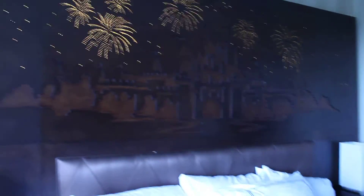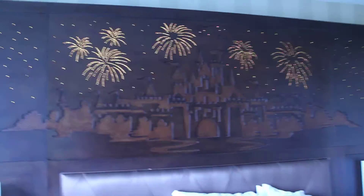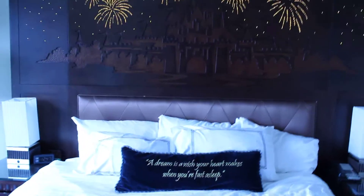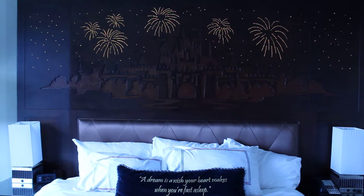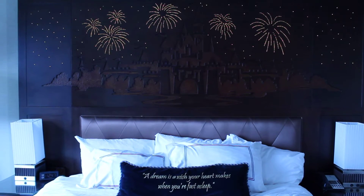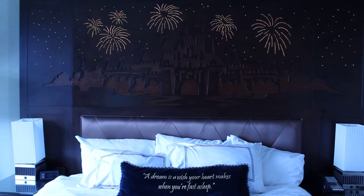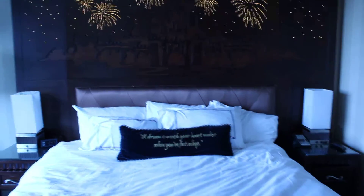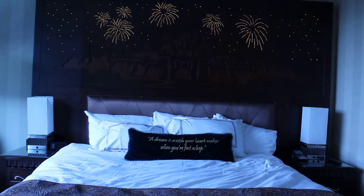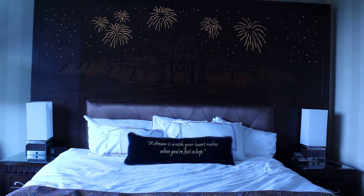And then the headboard has the castle, of course. But you flip the switch and the magic happens — yeah, it's pretty magical.